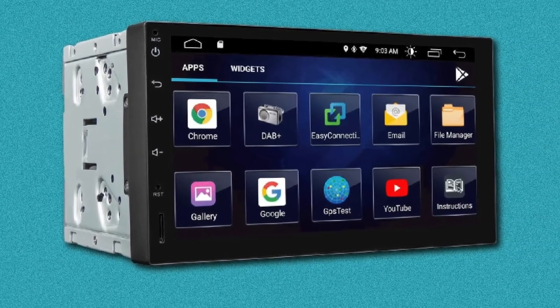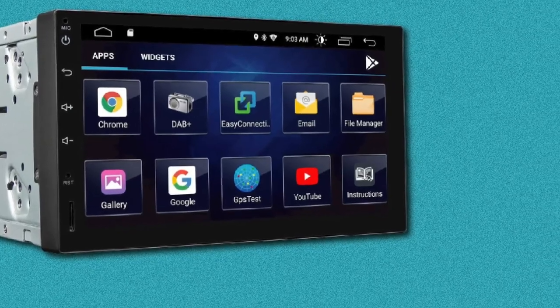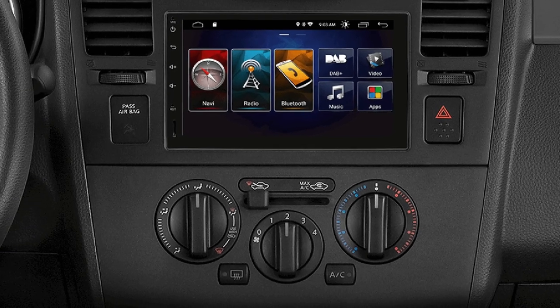Moreover, you will also be able to answer calls on the go as the unit comes with a built-in microphone, so having a hands-free smartphone experience using this Double-DIN head unit is definitely possible.